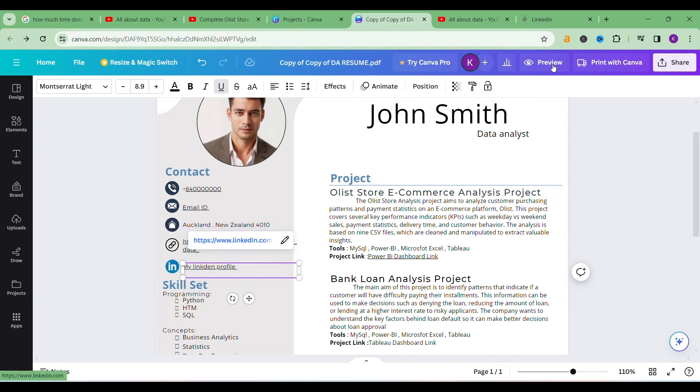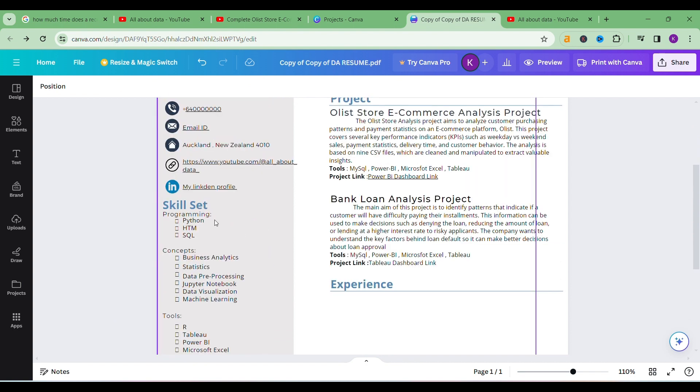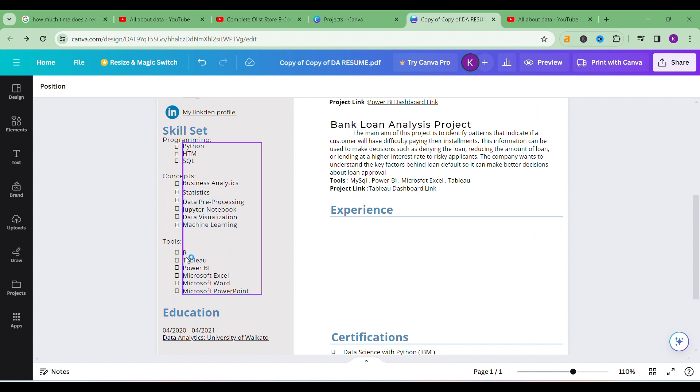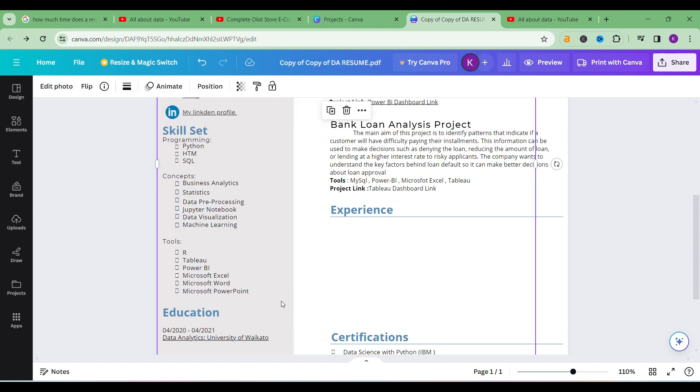Now come to the skills section. As a data analyst, you must be good in SQL — that's essential even if you don't know Python or HTML. Write your programming languages, then in concepts include things like business analytics, data analytics, statistics, data pre-processing, Jupyter Notebook, data visualization, dashboard creation in Tableau or Power BI. In tools, list whatever you know — for example R, Tableau, Power BI, Microsoft Excel, Word, PowerPoint. Even if you don't use all of them, mention them as keywords.